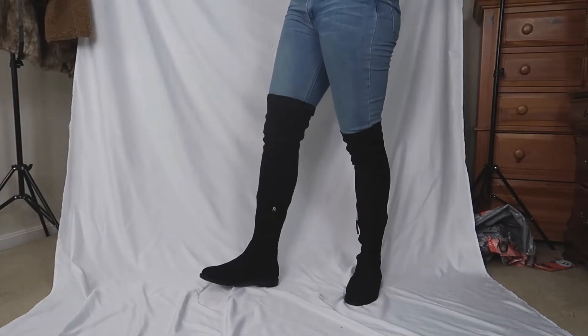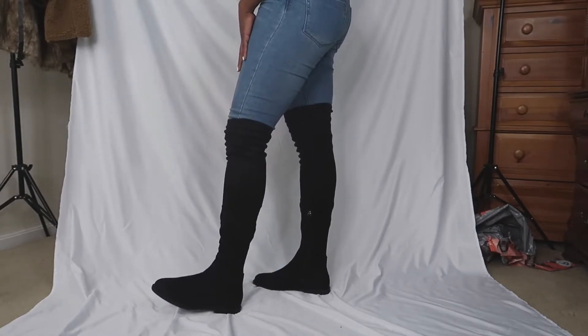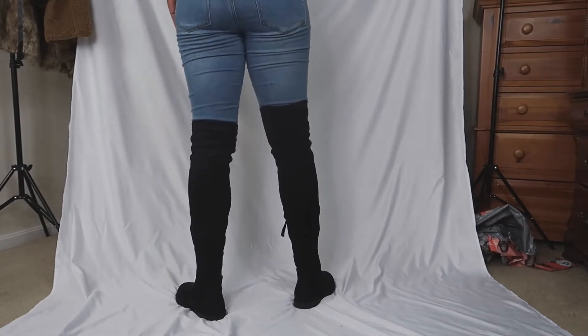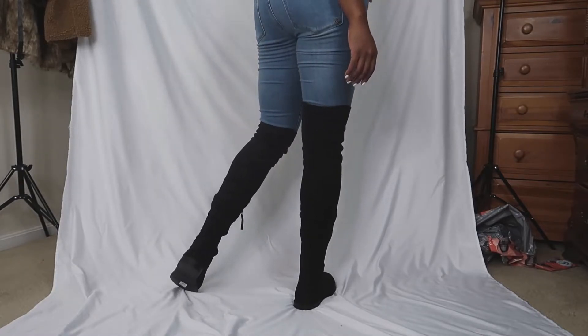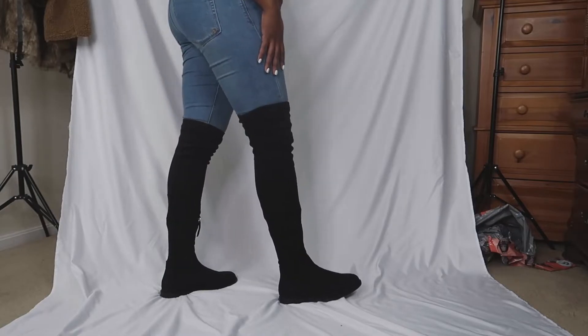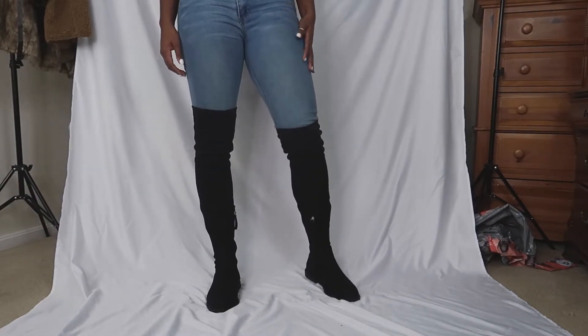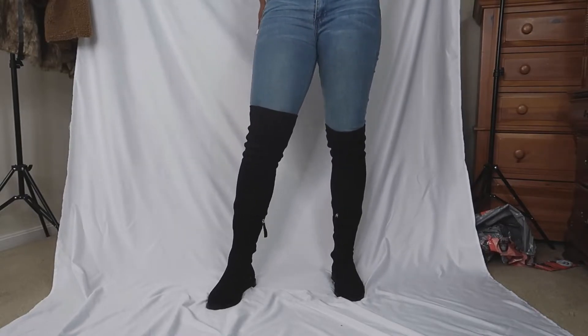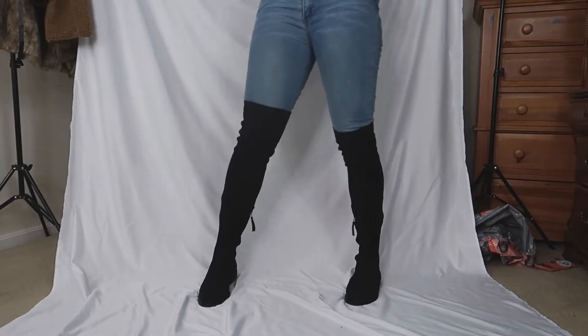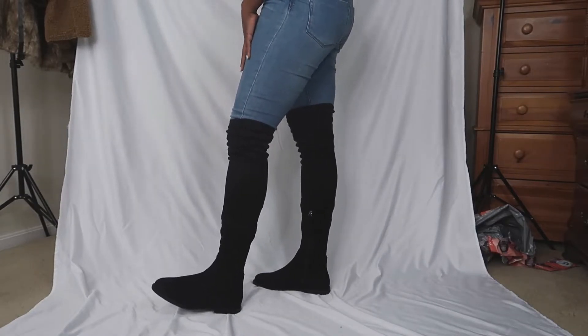These boots are called the ASOS Design Wide Fit Kennedy flat knee boots in black. These boots were $32. When I bought these I was expecting them to come in a different material, but the material is like a suede type material. I still really like these boots though — I love how tall they are.